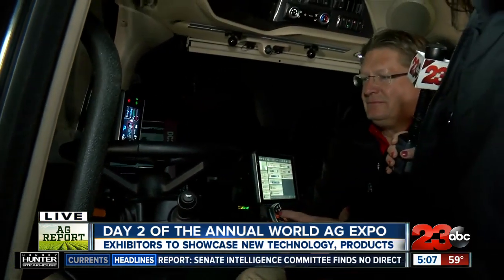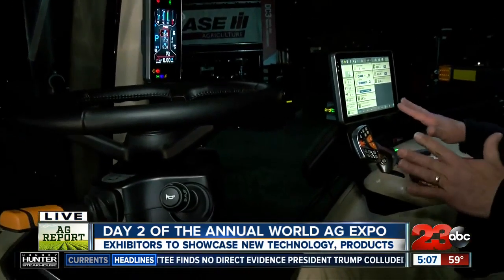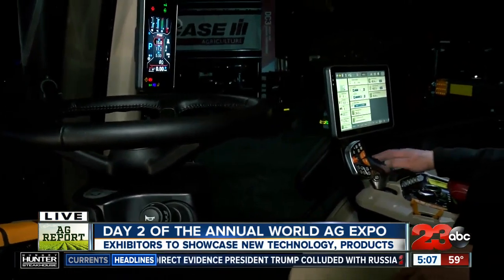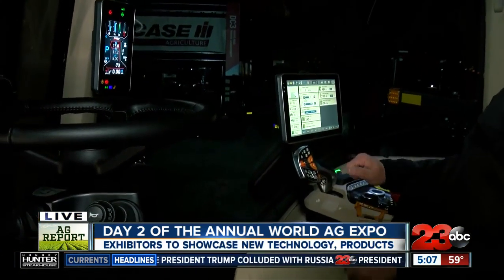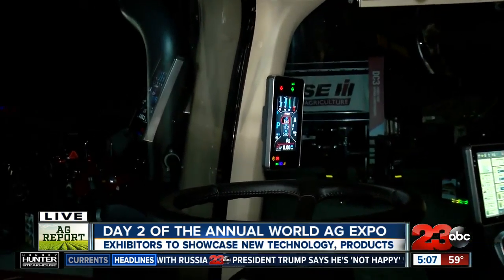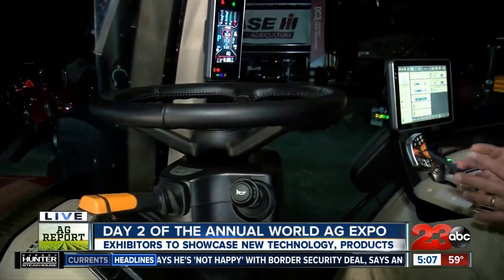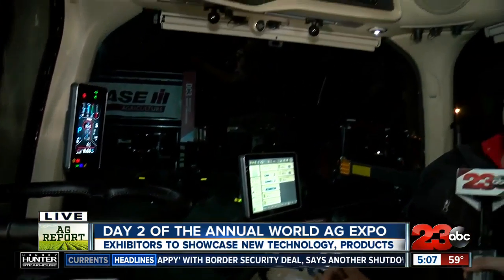And what are some of the things we're looking at in here? Well, one of the nice things is we've completely redesigned this area over here. Everything is color-coded, we have new display screens — touch screen — and a new control handle that puts everything right at your fingertips. So there's a lot of changes in this product.